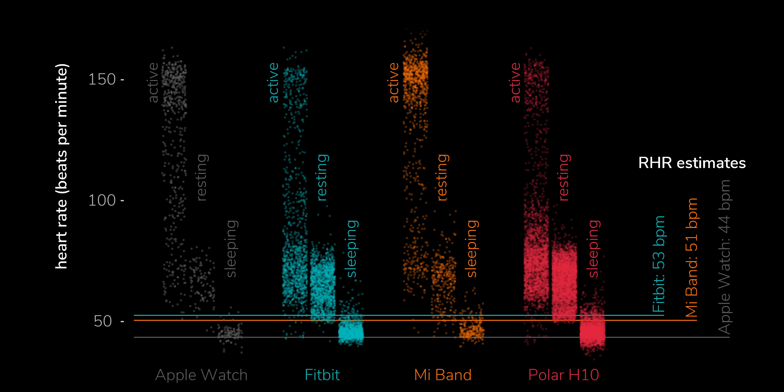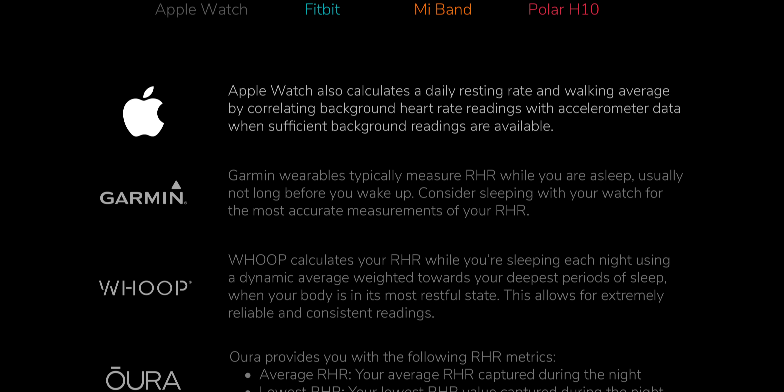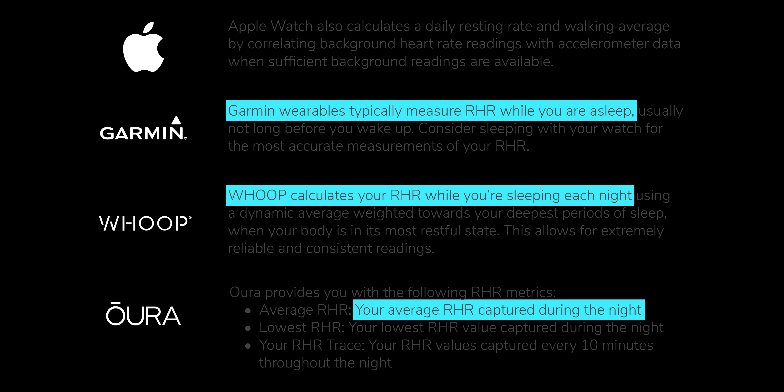The Fitbit and the Mi Band both seem to choose a value close to the bottom of the heart rates when I wasn't moving, which makes sense. But it's hard to know what Apple is doing — it looks like maybe they're basing it on values while I'm asleep, but their website is pretty vague about how it works. Some manufacturers are a bit more explicit: Garmin, Whoop and Oura all specifically and proudly explain that they calculate your resting heart rate while you're asleep.